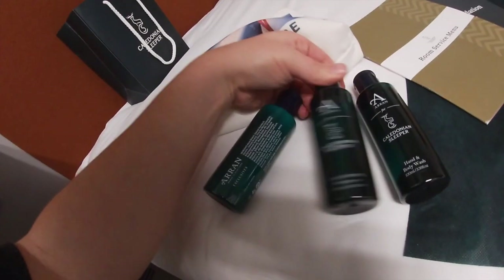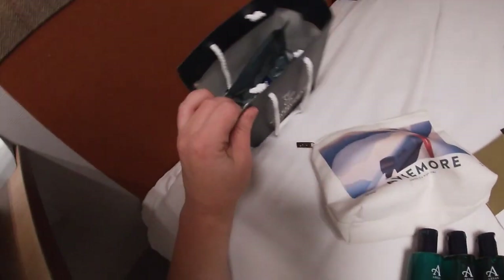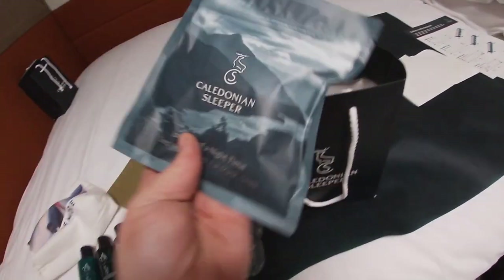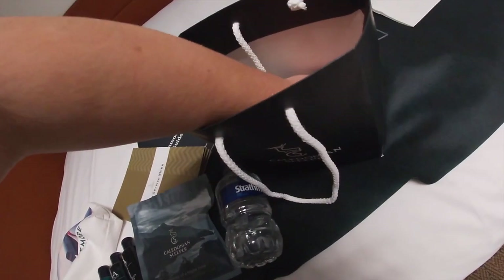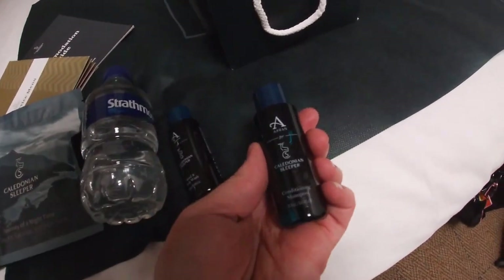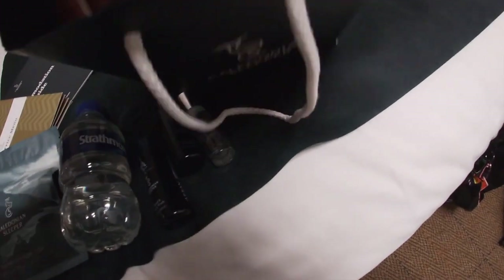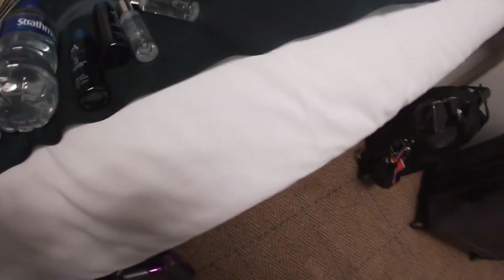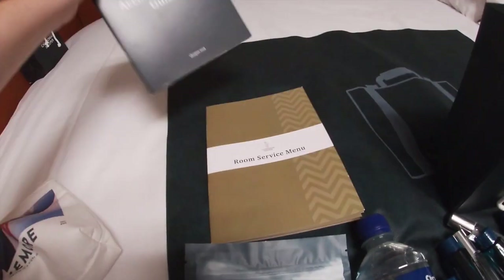In the gift bags we have Aran toiletries - hand and body lotion, conditioning shampoo, and hand and body wash. There's also a goodie bag with still water and a 'journey of a nighttime' sleep kit containing earplugs, eye mask, and soap. We then have more Aran toiletries including hand and body wash, conditioning shampoo, pillow spray - that's going to be so useful tonight - and hand and body lotion. On the bed is also the room service menu and the accommodation guide.